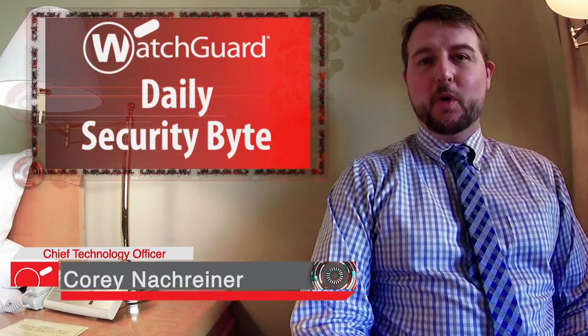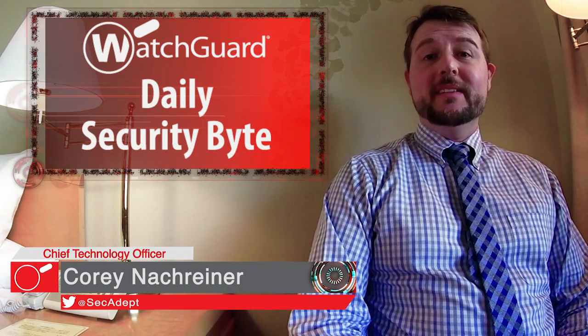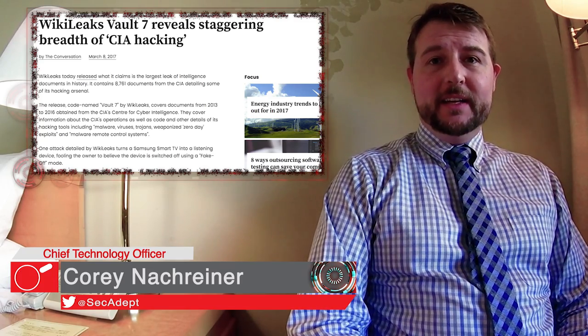Welcome to WatchGuard's Daily Security Byte. I'm Cory Knottgriner. Today's story is the CIA Vault 7 leak.